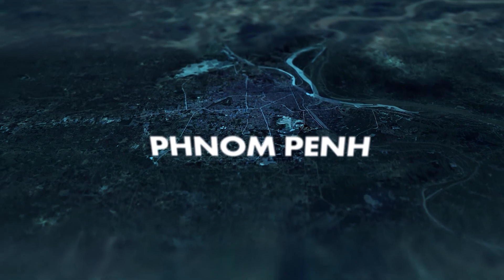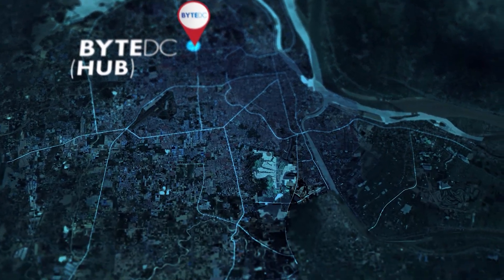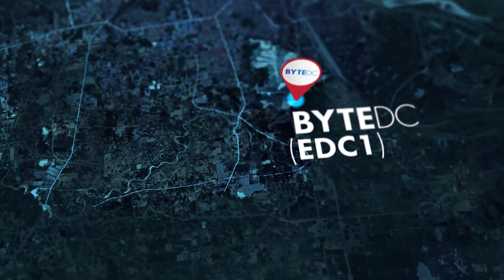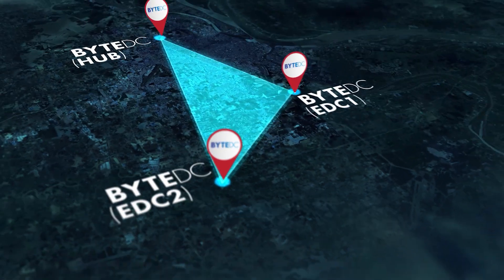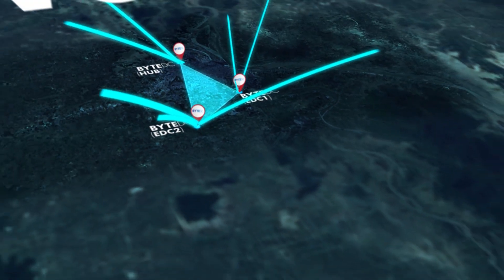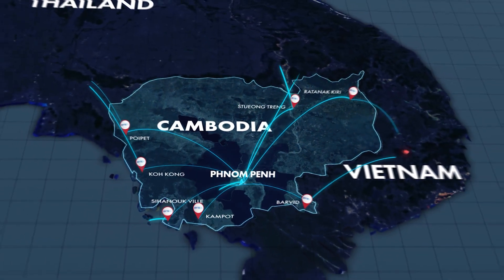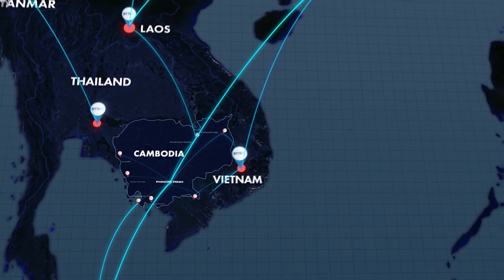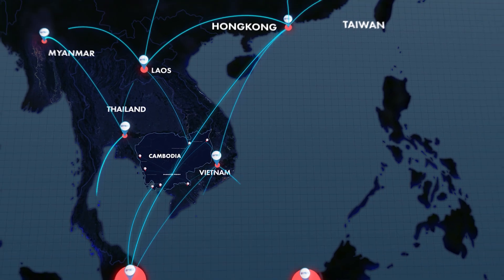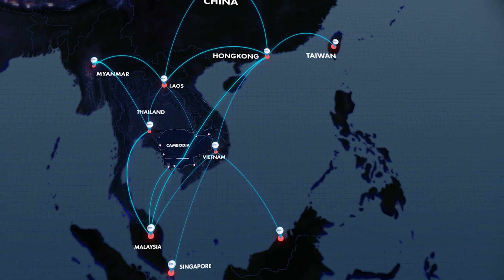Byte DC's announcement to construct several new edge data centers in strategic locations in Phnom Penh is a demonstration of its commitment to developing a modern and robust digital infrastructure. Through these global investments, Byte DC is positioning itself as a key player in the global technology landscape, enabling its customers to expand their operations and connect with partners worldwide. Byte DC strongly believes that these investments are crucial to a nation's digital infrastructure, to drive economic growth, enhance competitiveness, and attract investment.